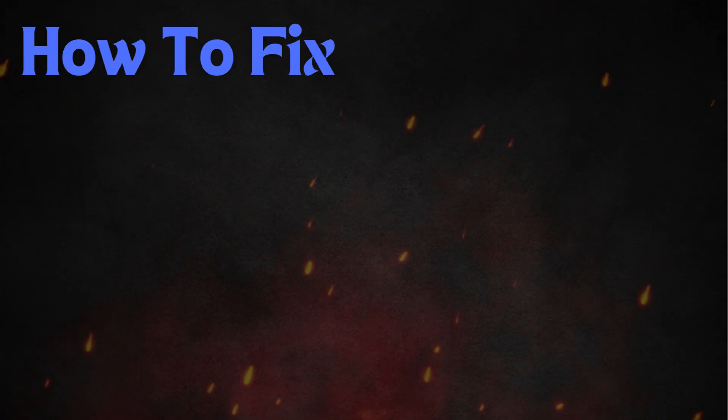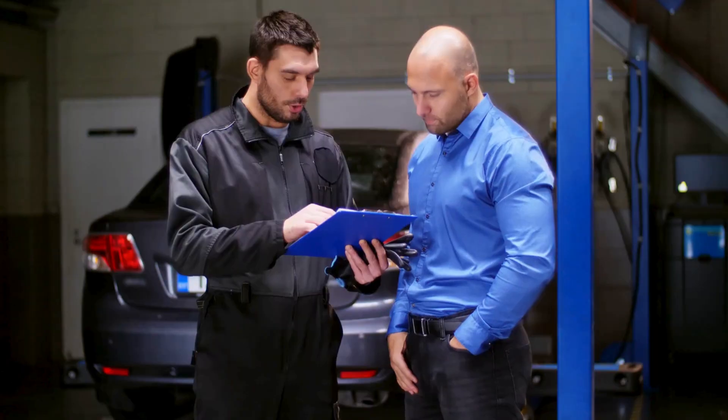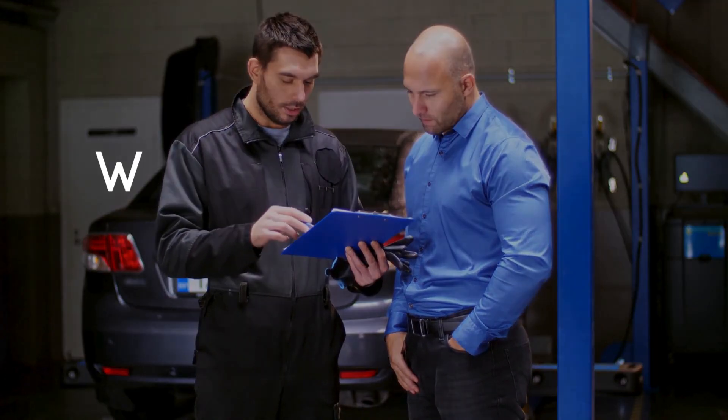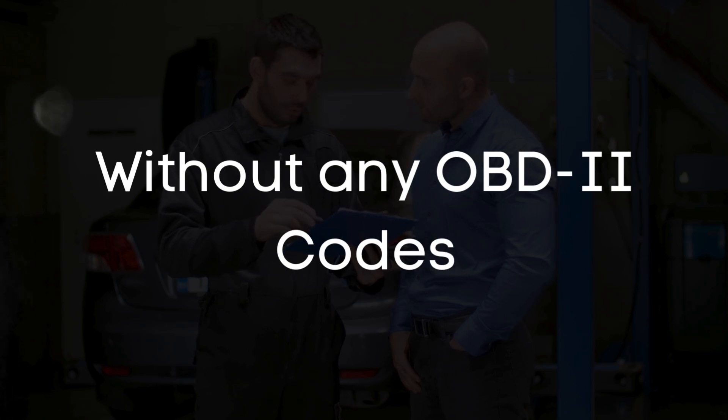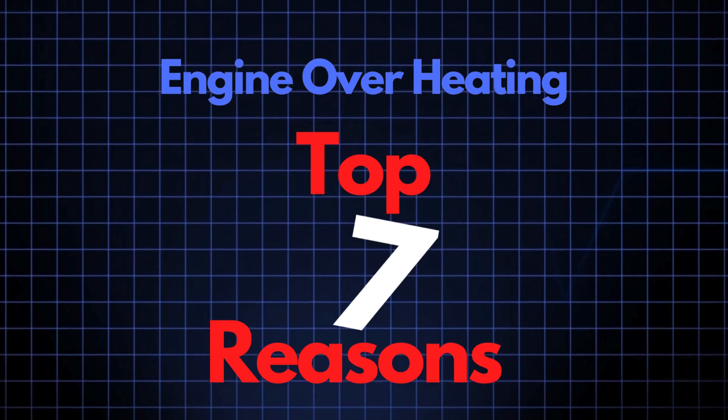To learn the fixes for each OBD2 code, check our playlist on OBD2 codes. However, sometimes your engine may overheat without any trouble codes. In this case, let's dive into the top 7 reasons your car engine might be overheating.